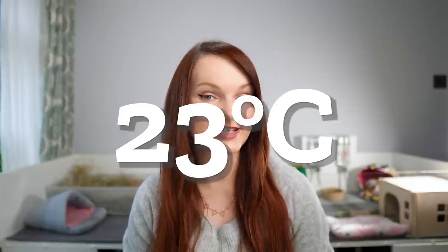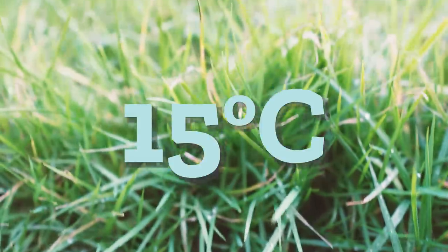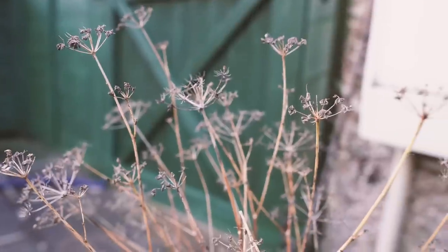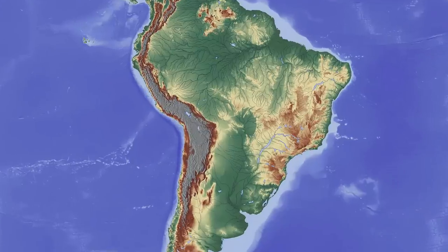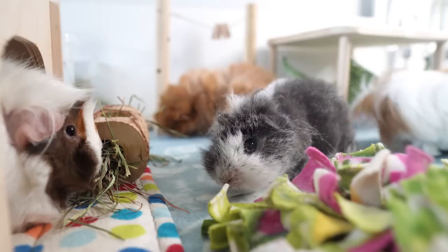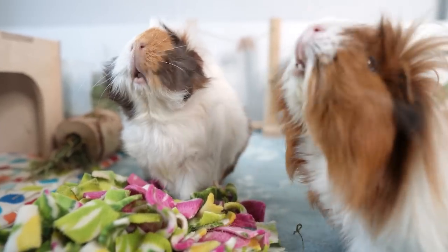The ideal temperatures for guinea pigs are between 18 and 23 degrees Celsius, or 65 and 75 degrees Fahrenheit. Anything below 15 degrees Celsius or 60 degrees Fahrenheit is considered too cold. Guinea pigs are not well adapted to the cold — they are from South America, they don't hibernate during the winter, and they are more sensitive to cooler temperatures than other pets, which can lead to health problems including hypothermia.